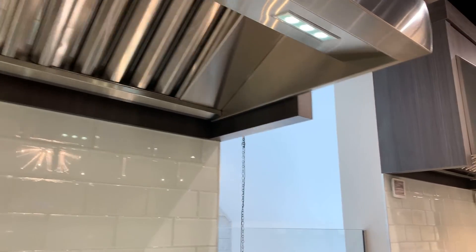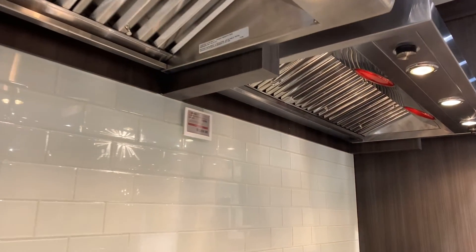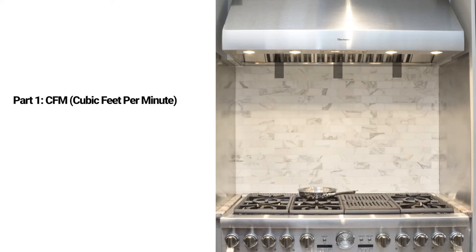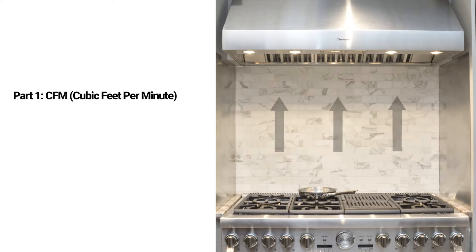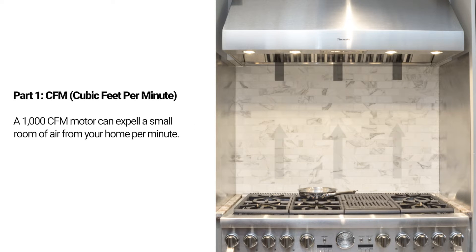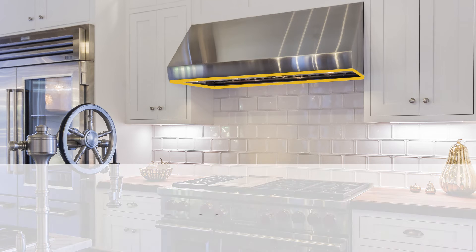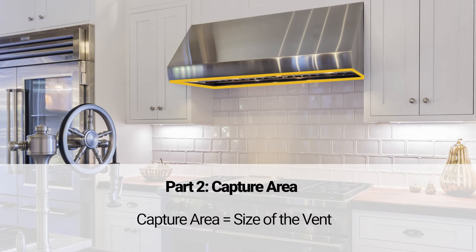Proper venting requires exhaust — referred to as CFM — capture area, and acceptable duct run and size. CFM stands for cubic feet per minute: how many cubic feet of air are evacuated out of your house in one minute. So when you see a 1,000 CFM hood, that is the equivalent of the air in a small room.